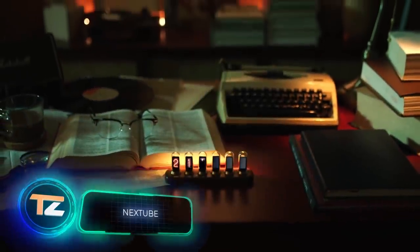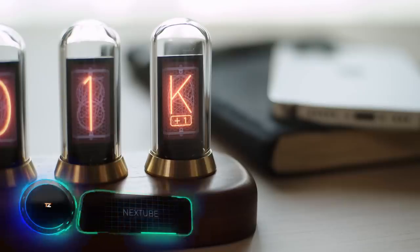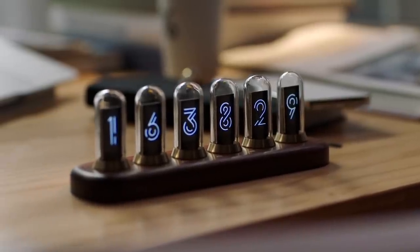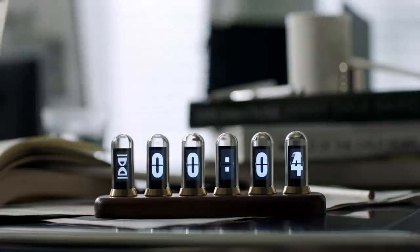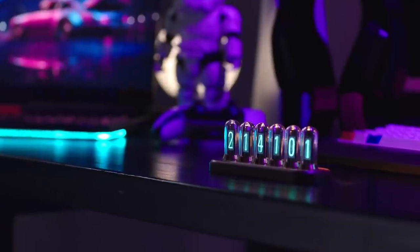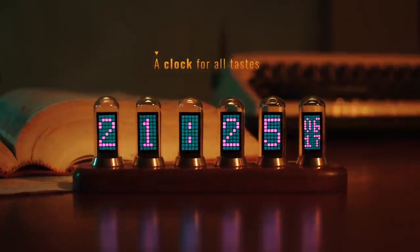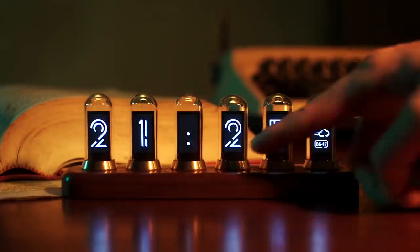Next Tube: here's a table clock from the Chinese company Rotrix that uses nixie tubes to display the time. The result is a very impressive steampunk look and feel. Next Tube is a perfect eye-catching decoration for any room, for only $150.